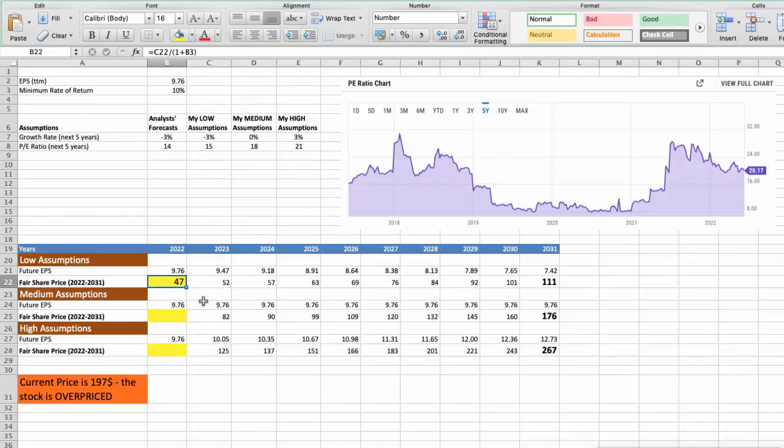Second scenario — Biogen will have average performance in the next 5 years. Future growth rate would be average at 0%, and future P/E would be average at 18. In this case, the fair value of the stock today would be $75.